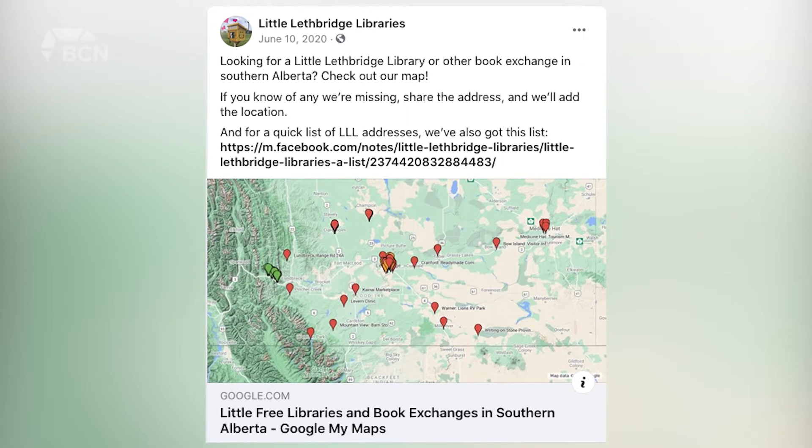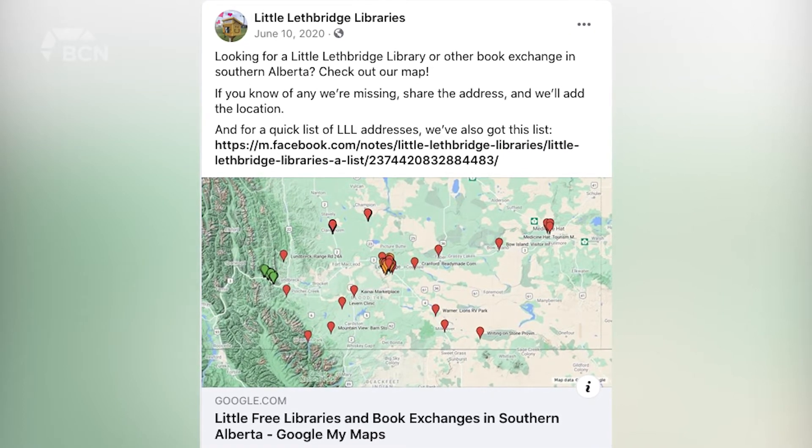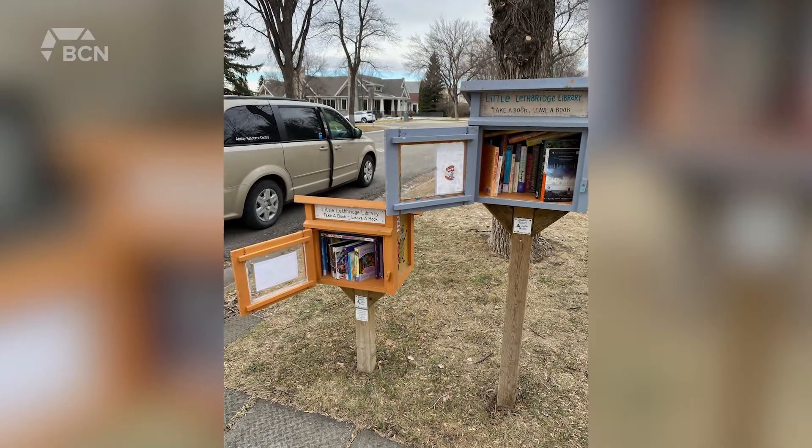The initiative was started in 2015 and since then 42 Little Libraries have been installed in Lethbridge. 25 of those are part of a partnership with Lethbridge Public Library, City of Lethbridge, Ability Resource Association, and the University of Lethbridge.